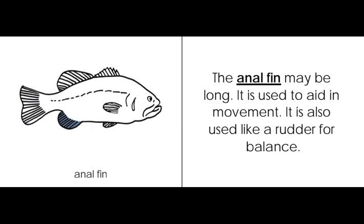Anal fin. The anal fin may be long. It is used to aid in movement. It is also used like a rudder for balance.